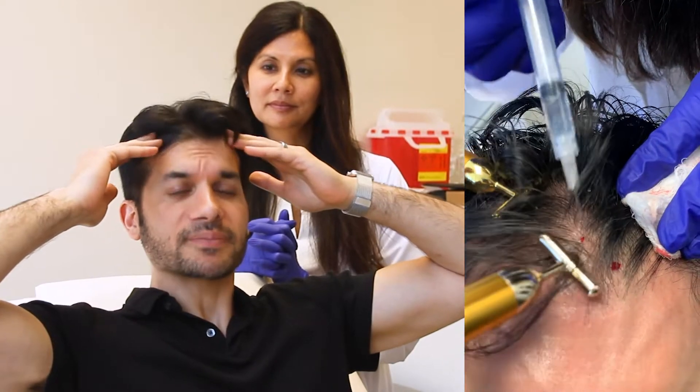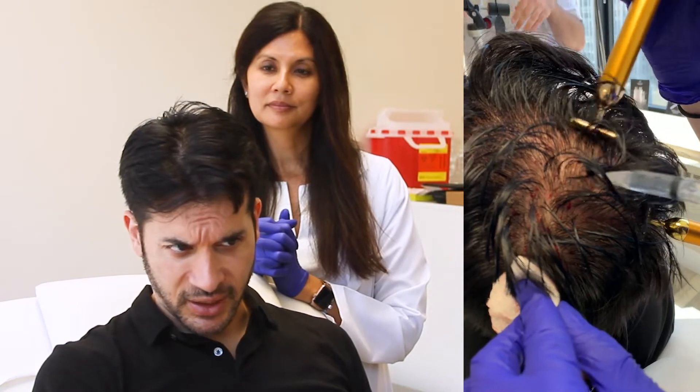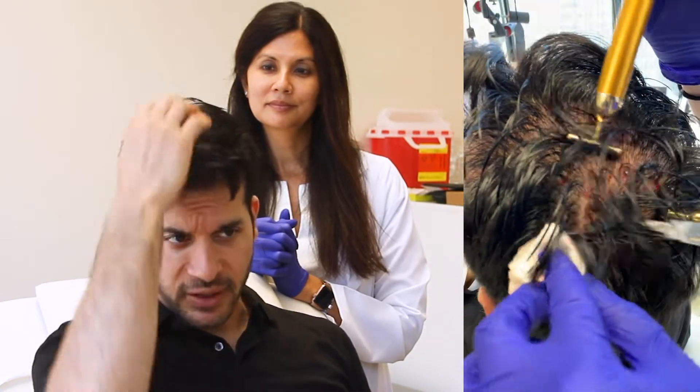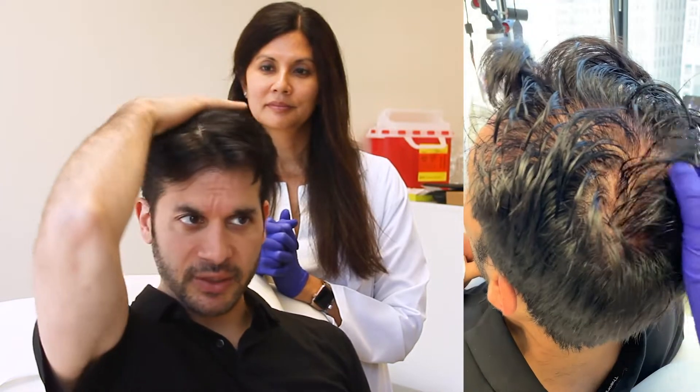More importantly, what we're going to try to do is address some of the hairs that are miniaturized. It might be hard to see in my hair, but there are little areas that I'm worried about miniaturization. So we're going to be kind of focused on this whole area with this.